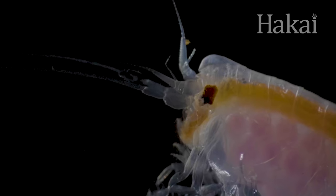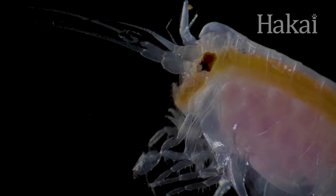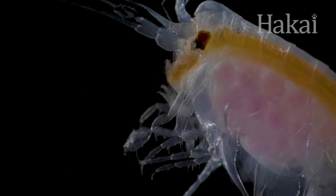And because most plankton can make babies by the thousands, some will survive the cycle to continue passing on the family genes. There's no sugarcoating it — making babies in the plankton world can be tough. But somehow, these miniature wonders find a way to make it work.